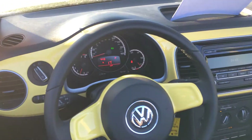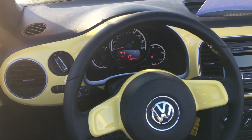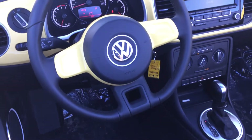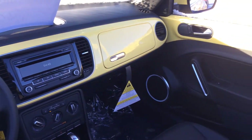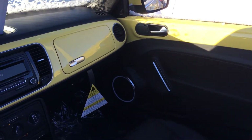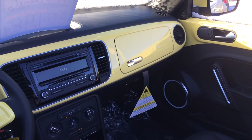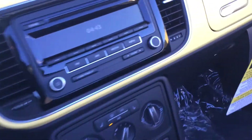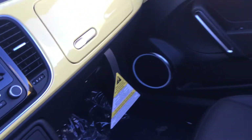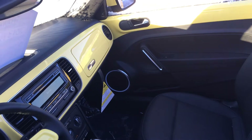Nice stereo, trip computer in the middle of the dash, sharp looking sports steering wheel. Body color for just enough retro on the dash panels and the door panels. And two glove boxes — there's one in the body color panel, and down below another one in the black area to make it even more usable.